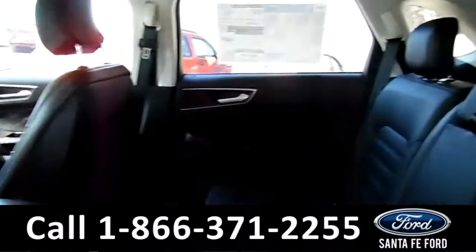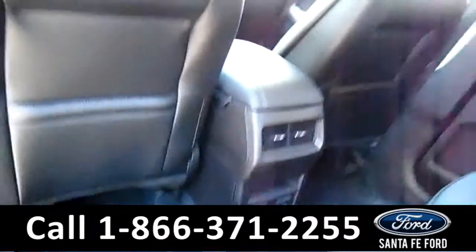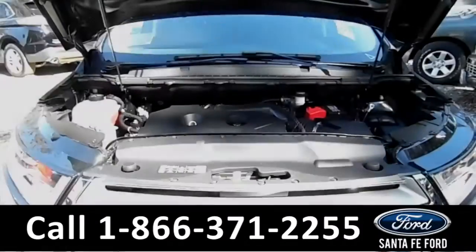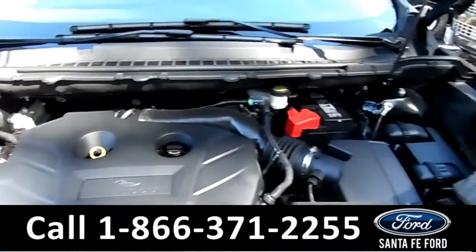Here's a better view of the back row, which does have its own power outlet. And under the hood is a 2.0 liter EcoBoost engine.